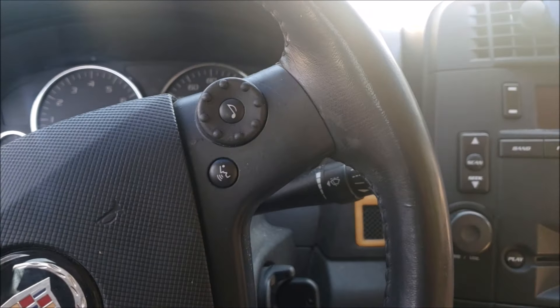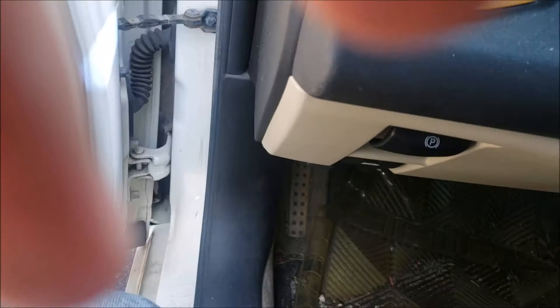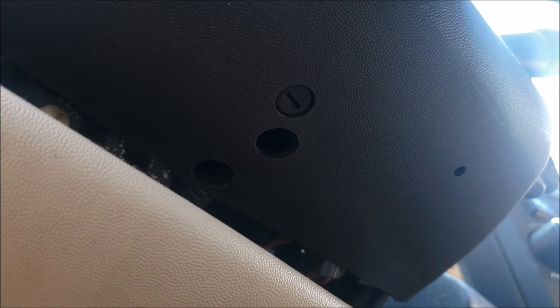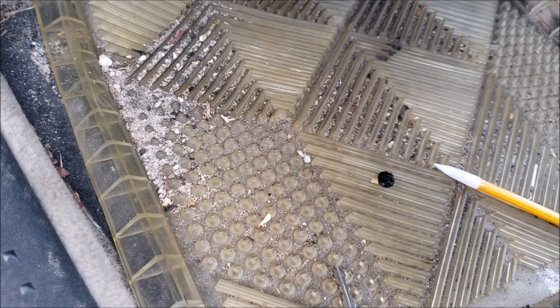To get the key out, you need to go under the dash or under the column. Don't mind the beeping. There are two little things we need to take out. I got my key out — here's how. First, take this little piece out of the slot under the column. Then stick a pen up and hold it there. There's a little lever that releases the key, then you can turn the key back and pull it out.